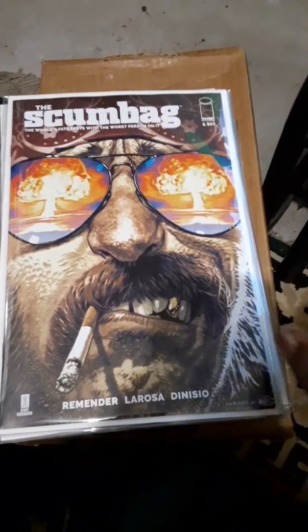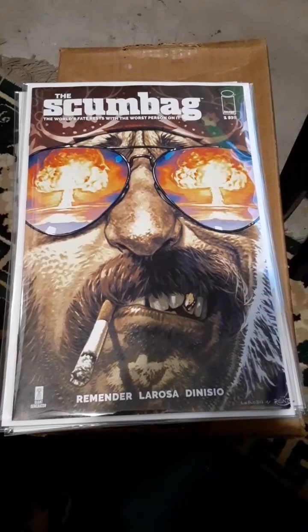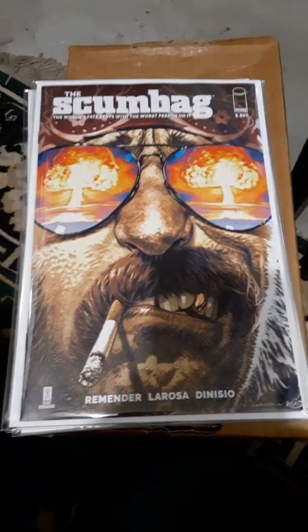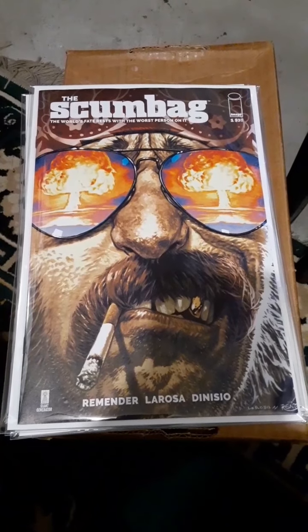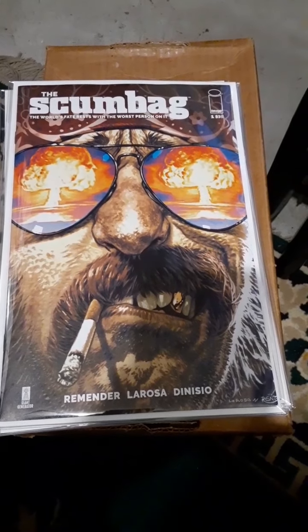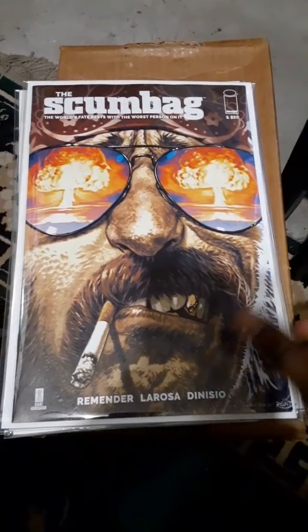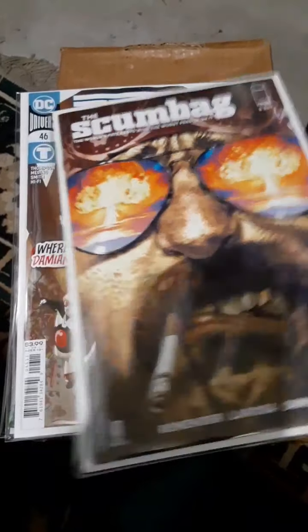I picked up Scumbag — I only picked it up because of what people were saying on YouTube about it. Got it home, flipped through it real quick, read it as fast as I could, and I love it. This book is good. I'm going to get another copy of this issue.